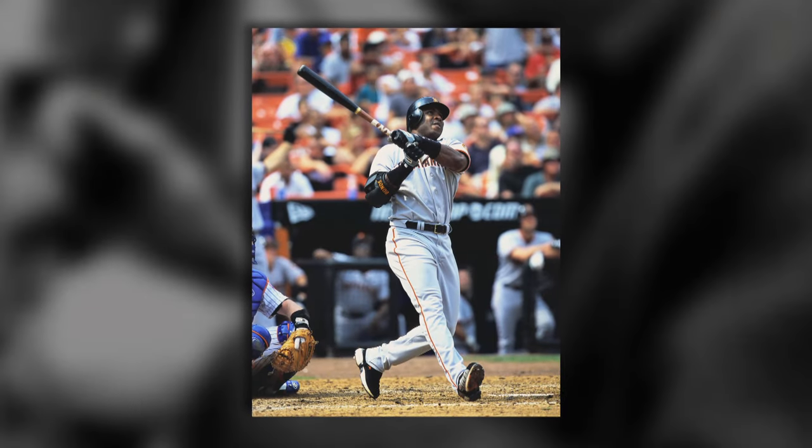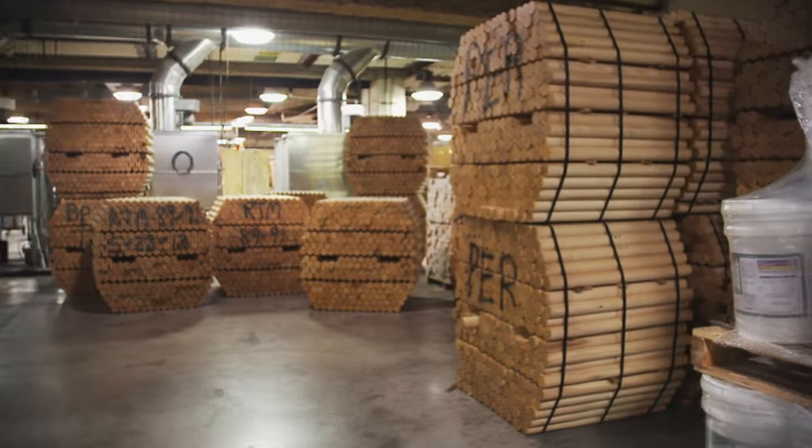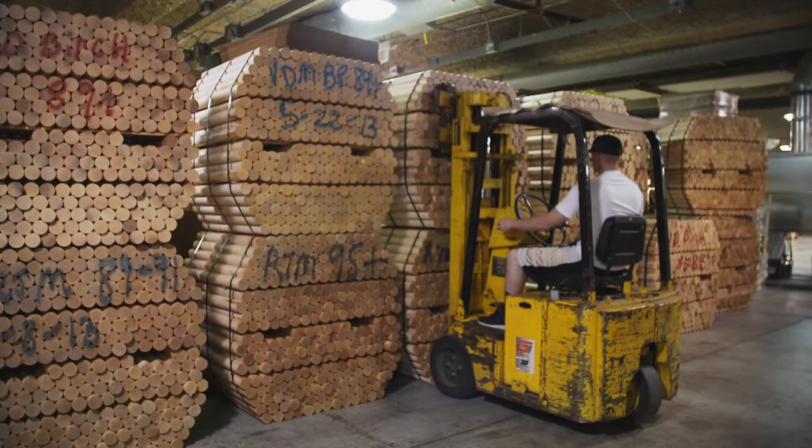Then, in the 2001 season, a game changer — a maple bat made home run history. Barry Bonds had a really great year, and that kind of paved the way for maple to come back in the picture. Now, the majority of major league hitters have switched to maple because it has a harder hitting surface.